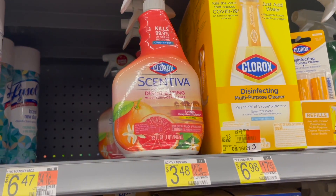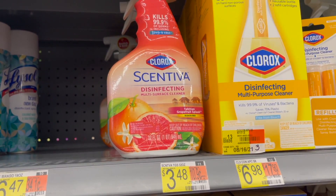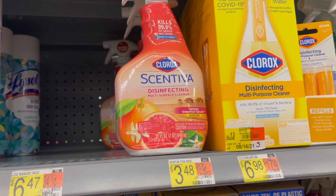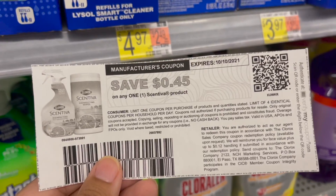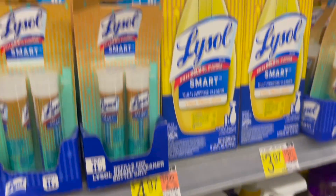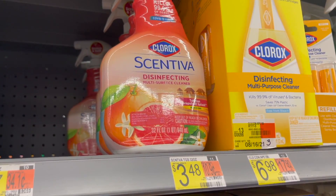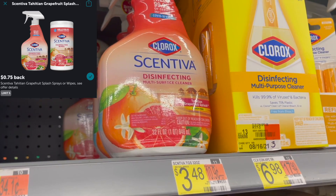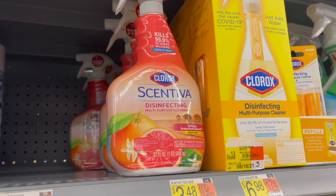Another Clorox deal I'm going to be picking up is on this Clorox Centiva disinfecting multi-surface cleaner, priced at $3.48. I'm going to pick up one and use a $0.45 off of one coupon printed from the same Clorox website. That'll leave me to pay $3.03 in store. Then I'll submit over to Ibotta for $0.75 back on one, making my final cost for one of these just $2.28.